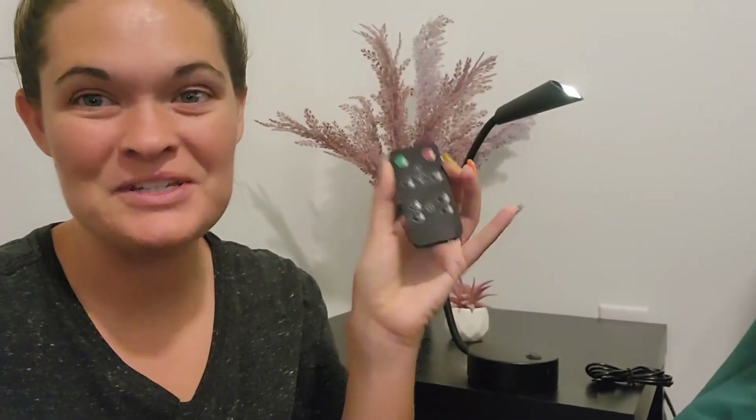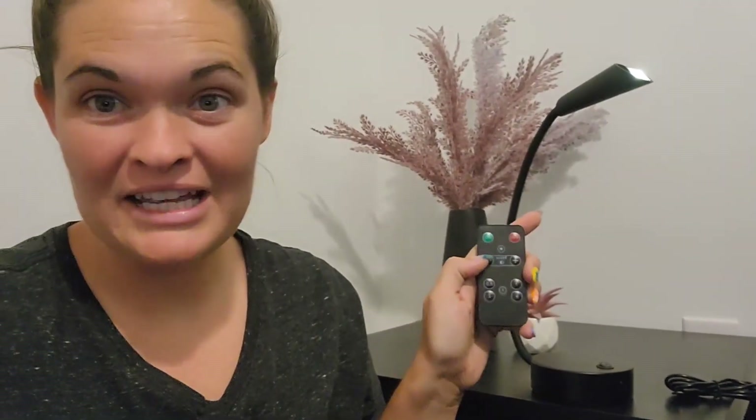This is the rechargeable wireless wall reading book light, and it comes with a remote, which is nice because you can actually turn it off or back on with the remote. You can also adjust the brightness or set a timer on it so that you don't leave it on all night.